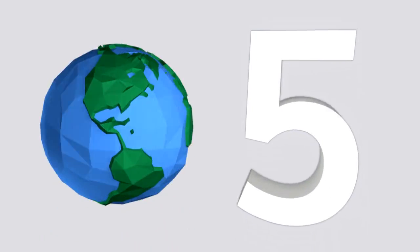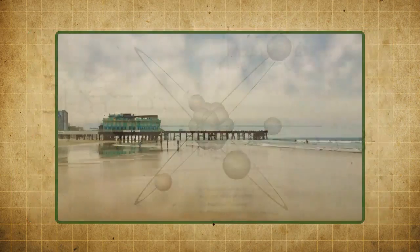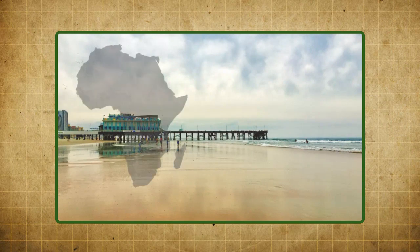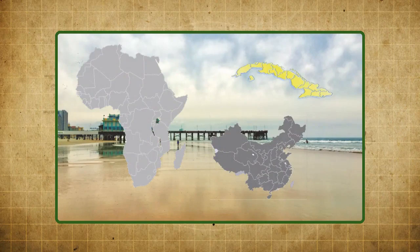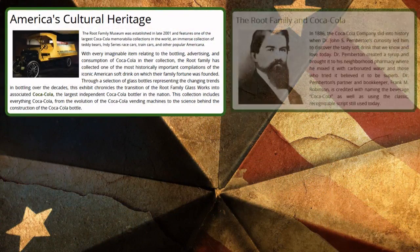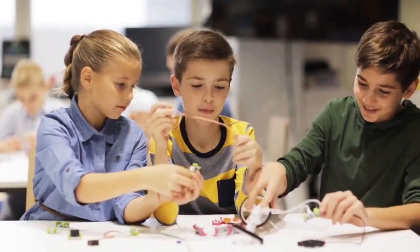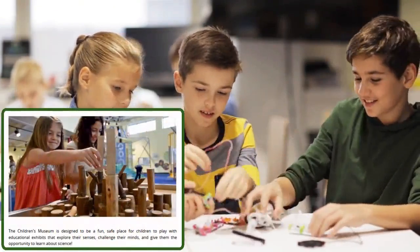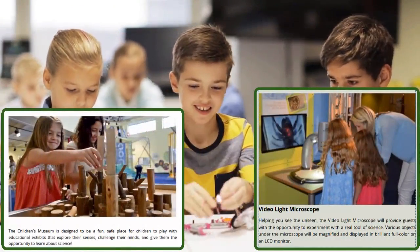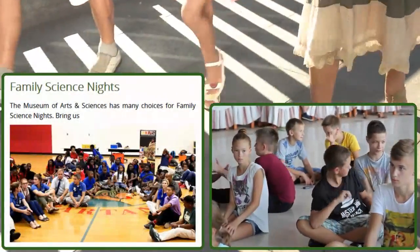Next up at number five is the Museum of Arts and Sciences. Located in Daytona Beach, this space highlights cultures from different countries, like Africa, China, and Cuba. It also has plenty of Americana, including one of the largest collections of Coca-Cola memorabilia in the world. Kids can check out the Charles and Linda Williams Children's Museum for hands-on exploration that is both fun and educational. The organization also hosts family science nights for elementary and middle school students.